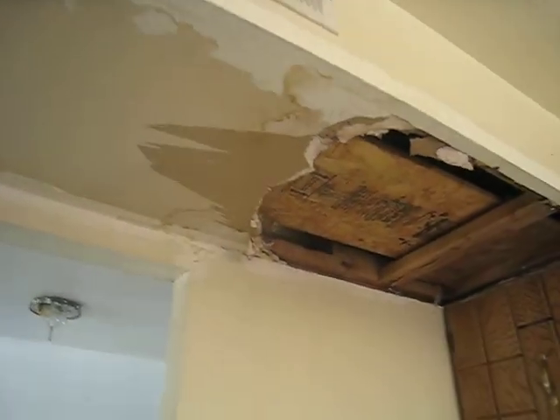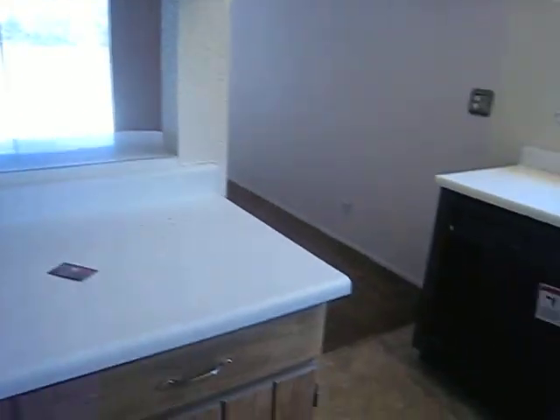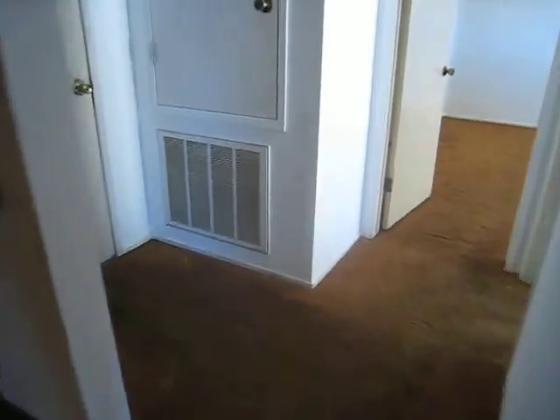We have some damage here. I'm going to guess it's from a leaking air conditioner or bathroom. This carpet needs to be replaced. We have an old-school fireplace — I don't know what you do with that brick. Paint it maybe.